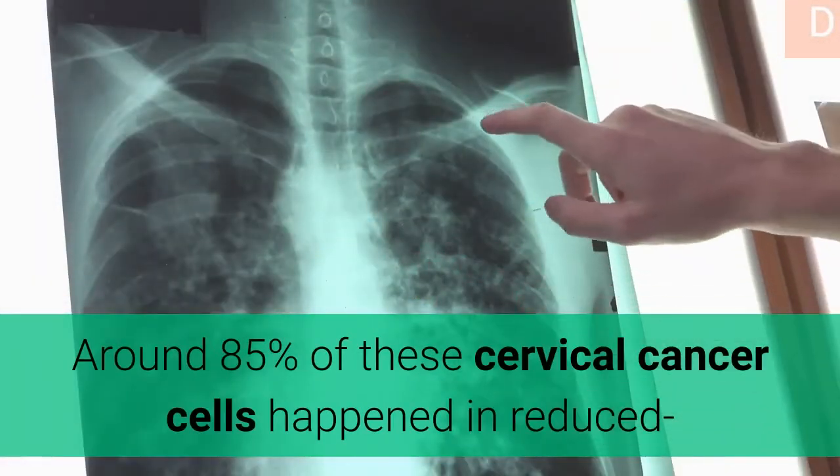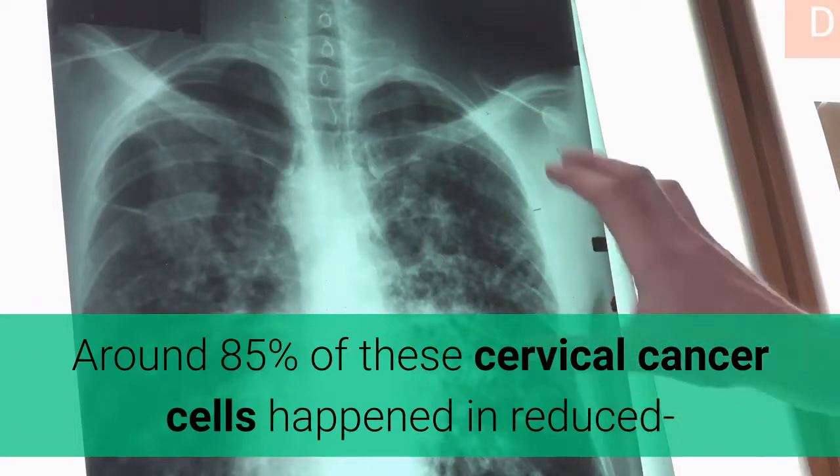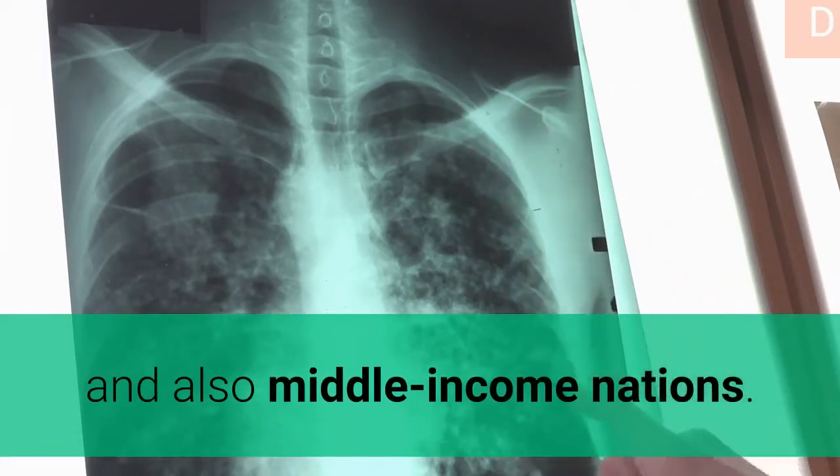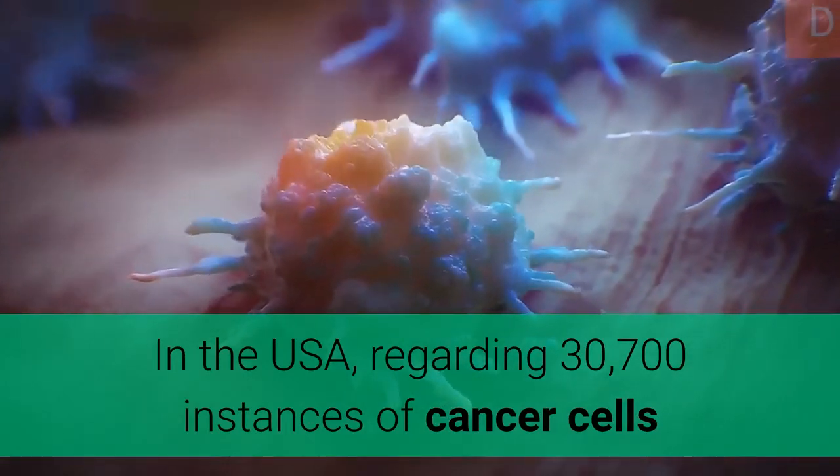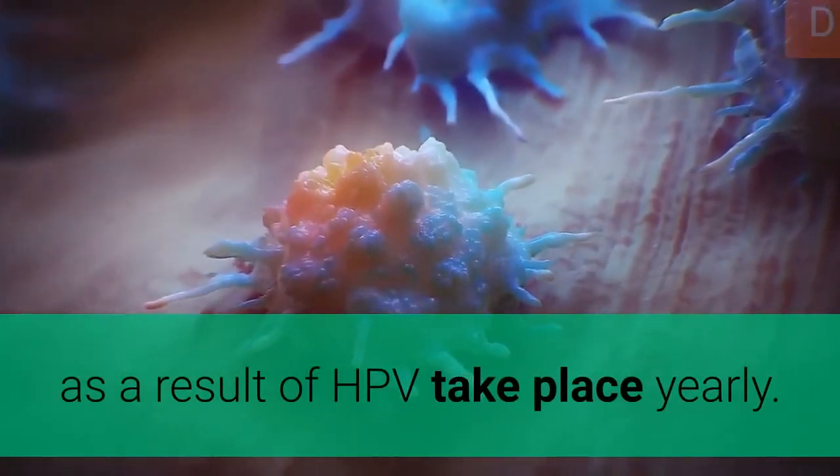Around 85% of these cervical cancer cases occurred in low and middle-income countries. In the United States, about 30,700 cases of cancer due to HPV occur annually.